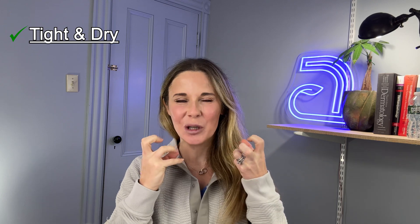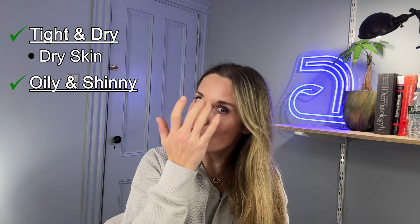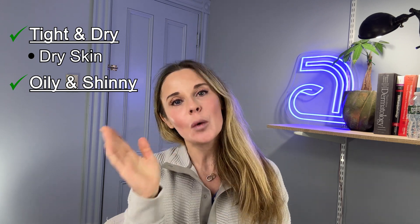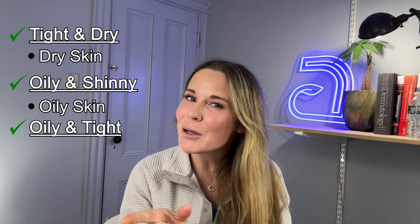If it feels very tight and dry, like you can barely move your face, then you have dry skin. If you look and it actually looks oily, you can see some shine to it, maybe you could take a tissue paper and actually pat oil, then you have oily skin. If you have some areas that are oily and some areas that feel really tight, maybe you have combination skin — or if you feel nothing, neither dry nor oily, also combination skin.